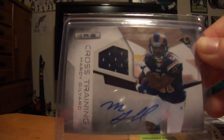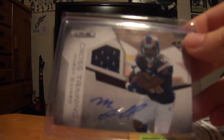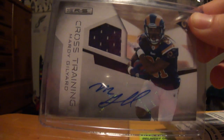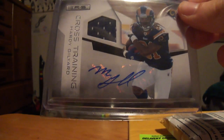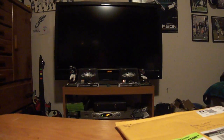Just this Marty Gilliard cross-training auto jersey out of a hundred, from my PC. I collect Marty Gilliard as I said in my last video, but I also might want to start collecting these cross-training autographed jersey cards, because I really love the look of them. So if you have any, let me know. The only ones I have are Gilliard and Kafka.